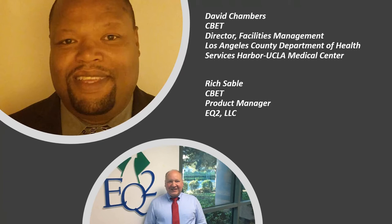Good afternoon, everyone. My name is David Chambers from Harbor UCLA Medical Center, located in Torrance, California. Harbor is a level one trauma center with 553 inpatient beds, residing on a 75-acre campus with approximately one million square feet of building space. Harbor UCLA is part of Los Angeles County Department of Health Services, the second largest municipal health system in the nation. DHS is comprised of 26 health centers and four acute care hospitals, caring for about 750,000 unique patient visits each year.